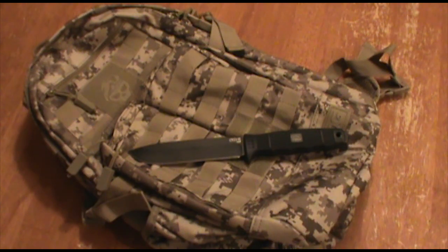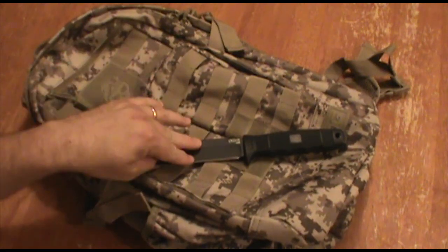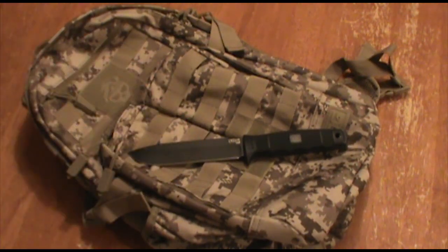Hey guys, how's it going? Welcome back to the Scout Tactical channel. Tonight a pack review from a legendary company — the SOG tactical day pack, they call it the Ninja.